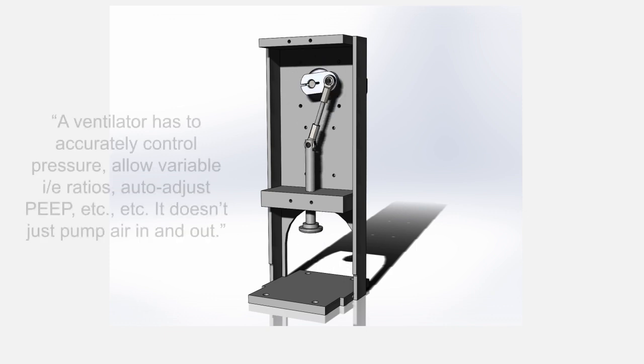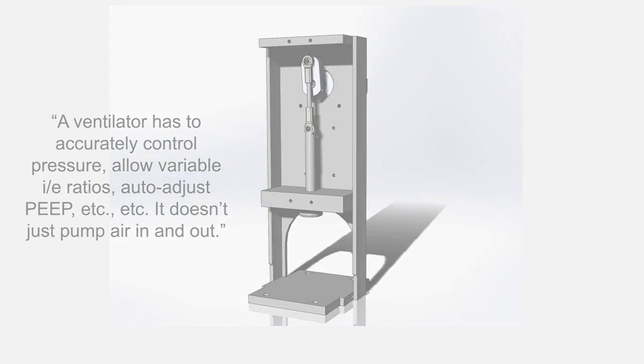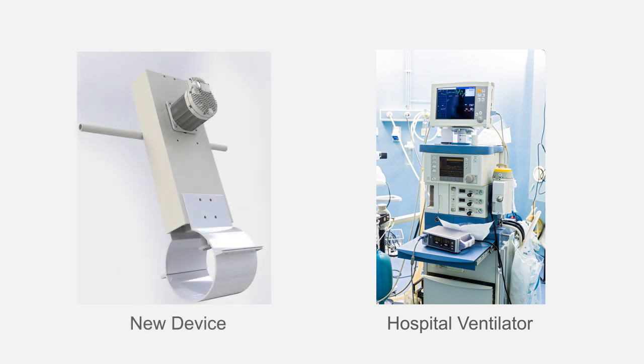Here's a quote: 'A ventilator has to accurately control pressure, allow variable I to E ratios, auto adjust PEEP, etc. It doesn't just pump air in and out.' Fair enough. A hospital ventilator does have to do all of those things and more. In hindsight, we probably shouldn't even have called it a ventilator.